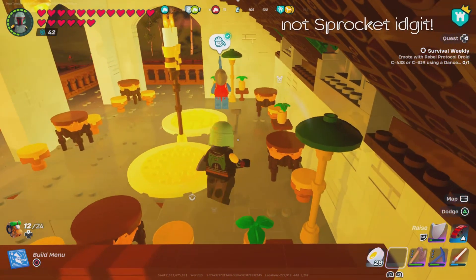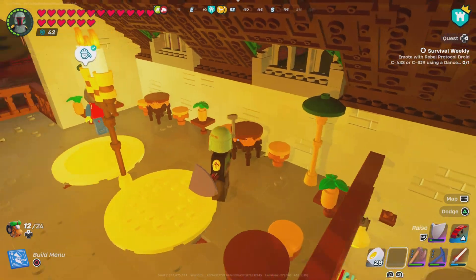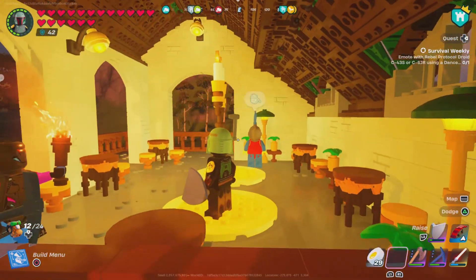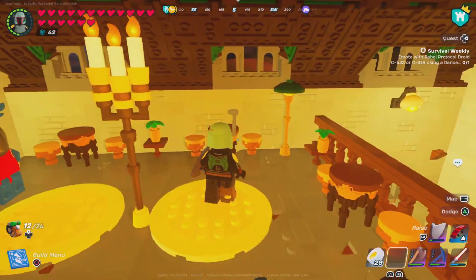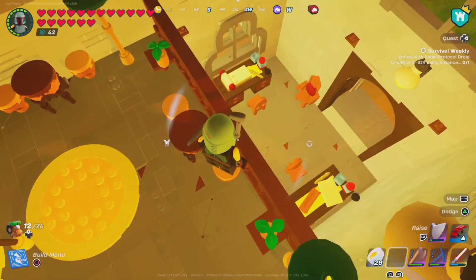This is the cafeteria. Oh, there's a Sprocket over here admiring my plans. You can have a coffee here, a cookie, whatever. There's plenty of lighting — it is really nice. It's right above the library.